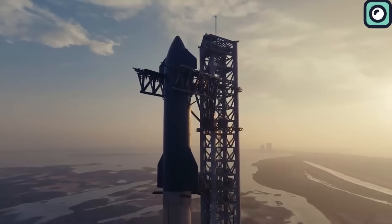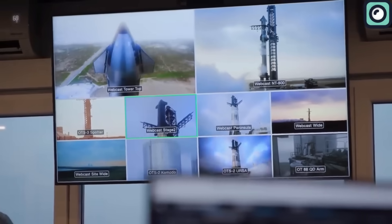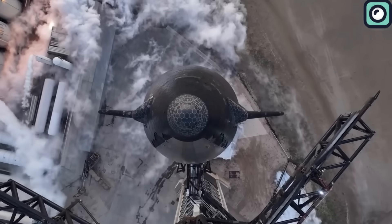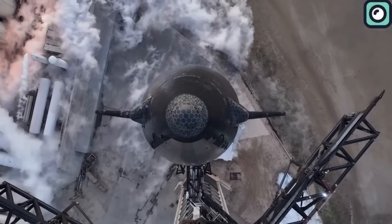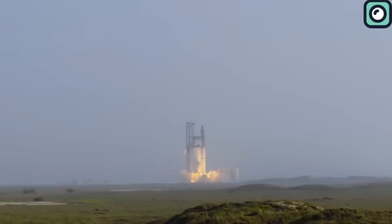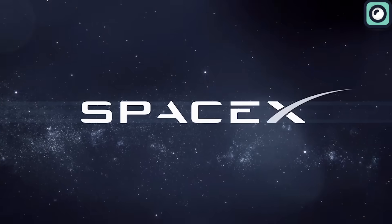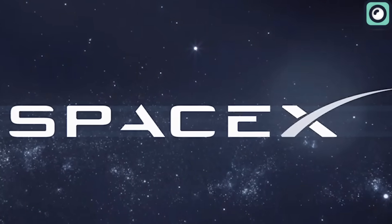Recent weeks feel reminiscent of the days leading up to the first Starship launch. Before that major liftoff took place, the path was filled with numerous delays and regulatory hurdles. Today, it seems we're seeing a repeat of that scenario, as SpaceX navigates through similar challenges and bureaucratic processes.